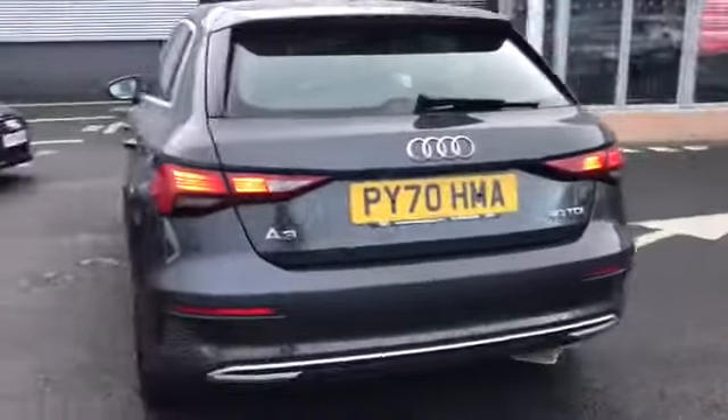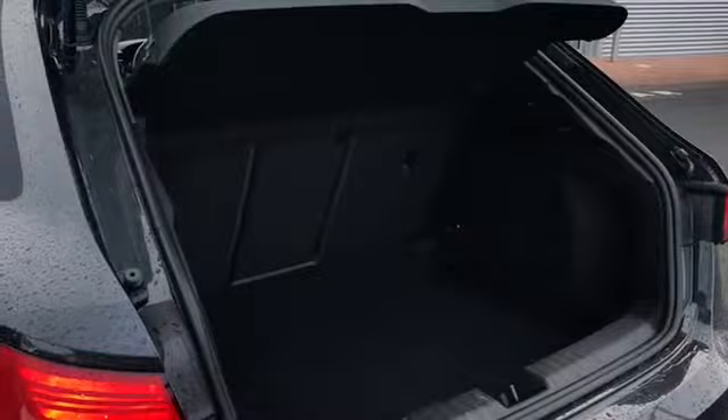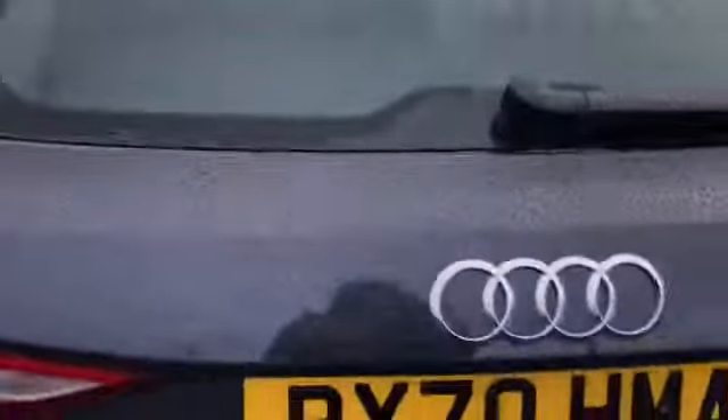Moving around to the back of the car, you can see we do have our badging and we also have a really nice amount of boot space, perfect for storing any personal belongings, with the boot that does just manually open and close as well.